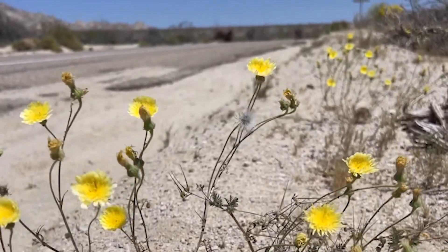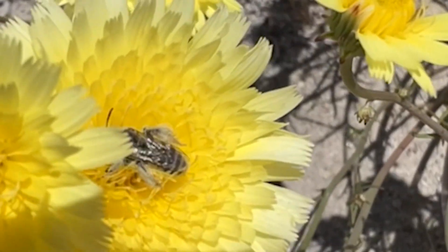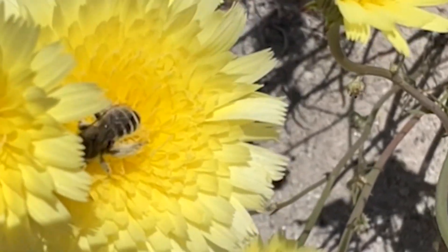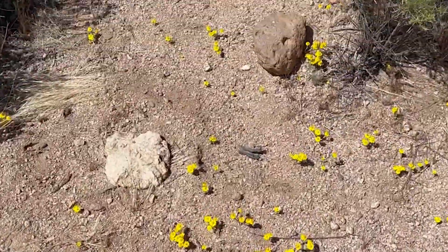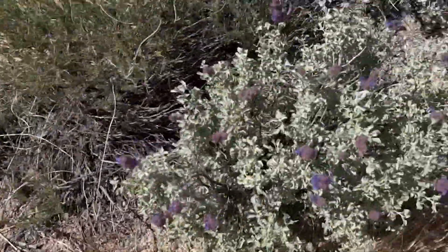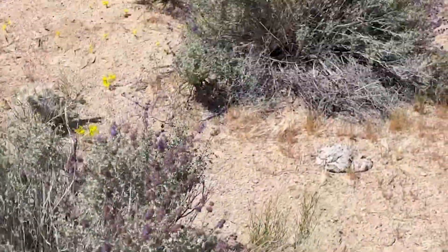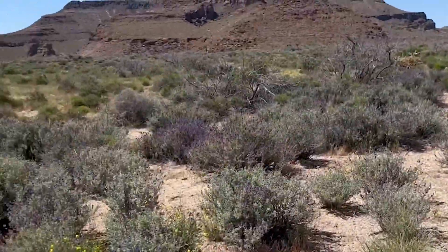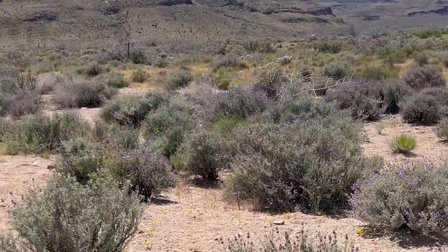Then we headed back into the Mojave Preserve to look for more bees. We found some Hesperapis — it's not necessarily rare but it is one of the more rare genera in North America, mostly found in the deserts. We headed to another spot in the preserve where some people call it a super bloom. It was some nice wildflowers and we found some cool stuff out there. Lots of different blooming shrubs in the Mojave Desert.